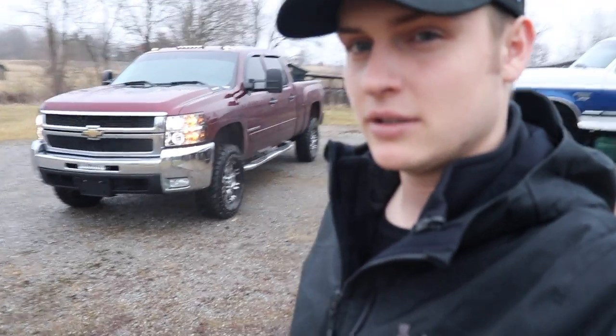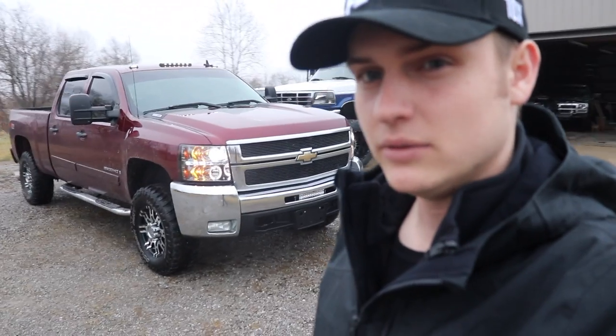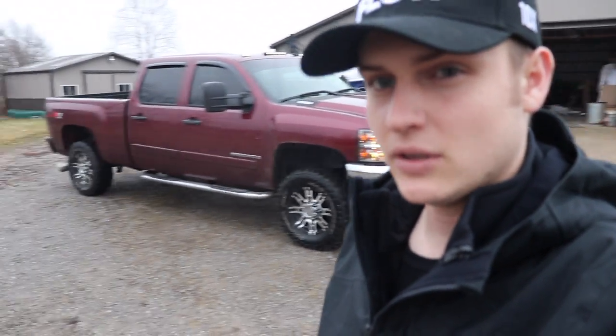Would you change up the headlights? I want to bring you guys content on what you want to see — that's a big part of the goal here. With a budget of five to ten thousand dollars, what would you do to this truck and how would you build it?